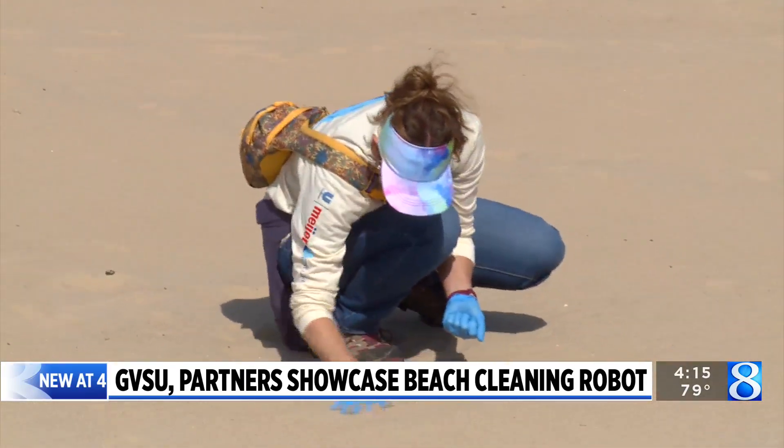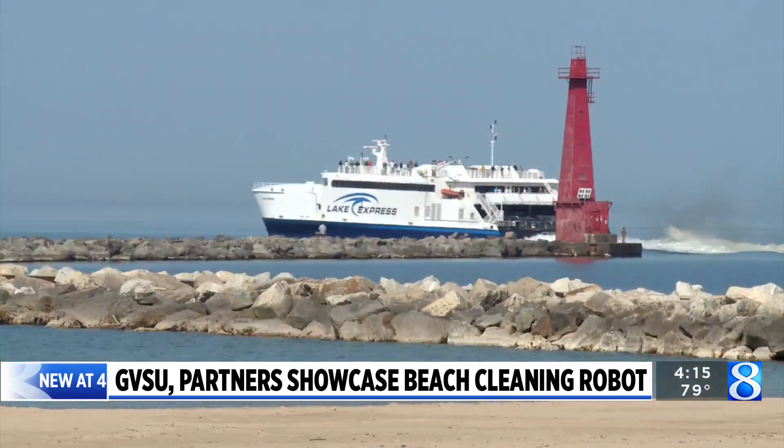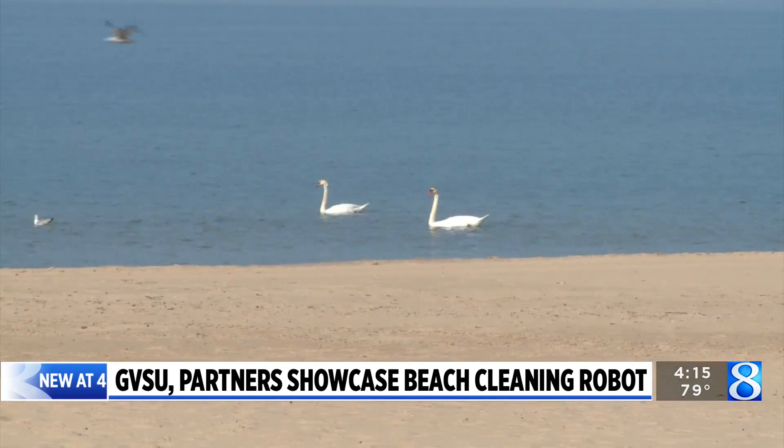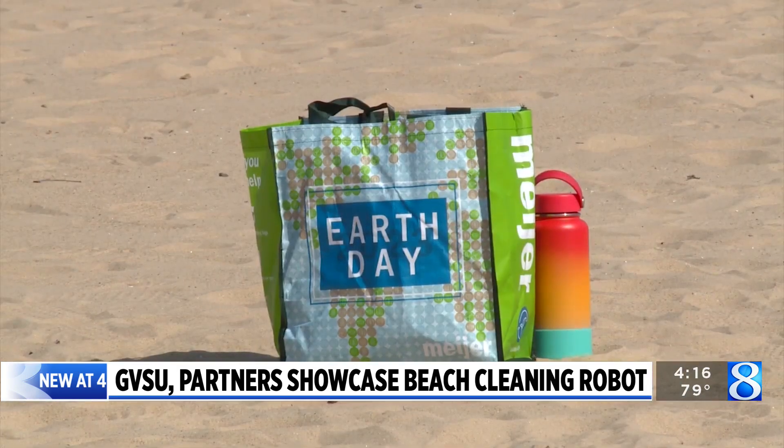If this teeny trash isn't collected, scientists and Great Lakes water experts say the impact on the ecosystem is grave. The microplastics, as they get down into those smaller size ranges, start to mimic the normal food particles that juvenile fish would eat or smaller species of fish.